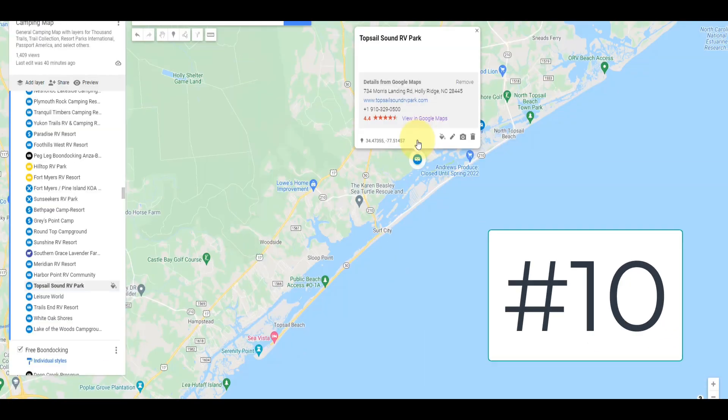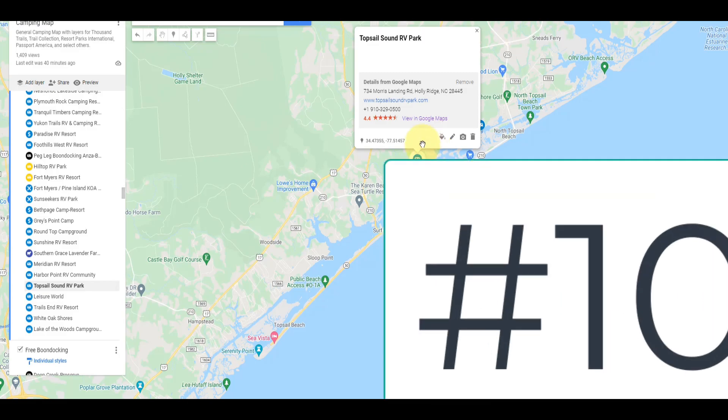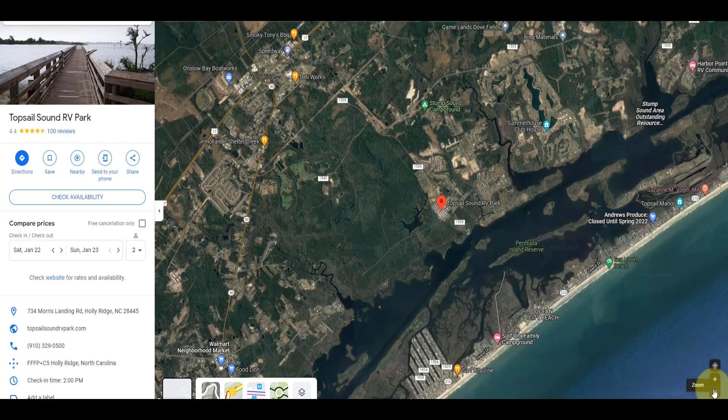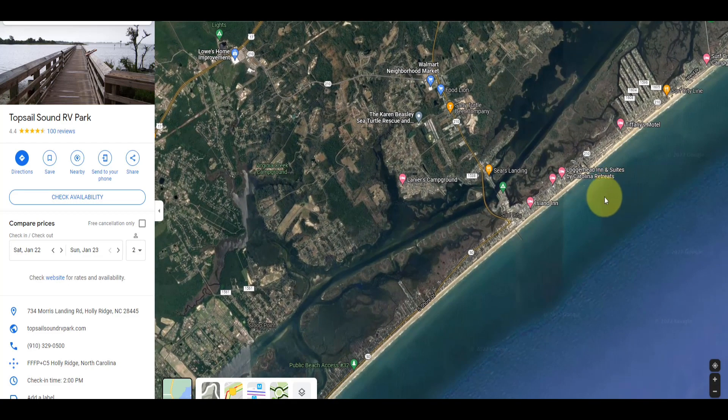Topsail Sound RV Park. As you can see here, it's not far at all from the barrier islands. This is gorgeous — emerald-colored water. When you drill down into this specific RV park and go to the Google satellite image, this is what the park looks like. That is a pretty sweet looking park. And when you blow this out a little bit, you are not far at all from access to Surf City and these public beaches.